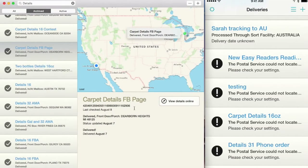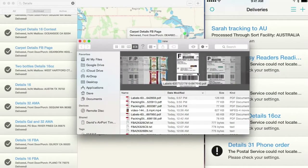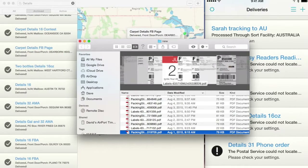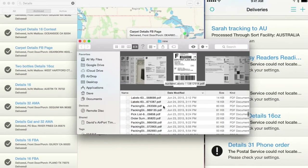I print all my shipping labels through ShipStation, and they get automatically filed into a folder on my desktop. It has all of my shipping labels in it — tons of them, all going into the same folder, some going back a long time. There are even some international ones, and they all get filed in there automatically, so I always have them.